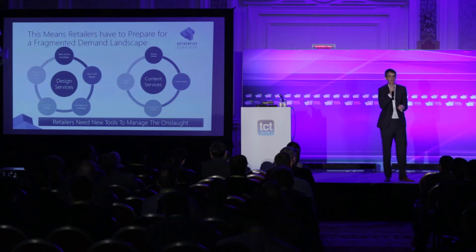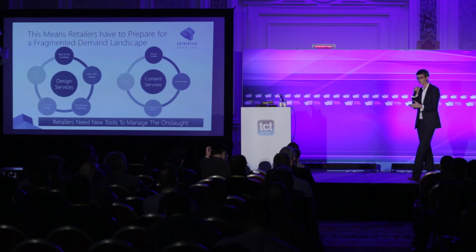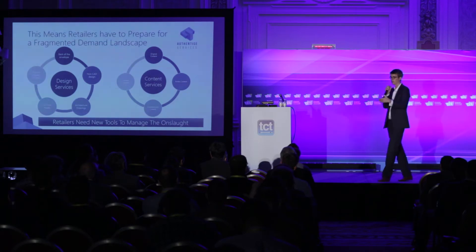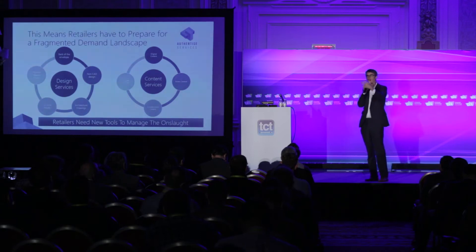Take UPS as an example — hundreds of people come to them for 3D printing projects for hundreds of different reasons. They come with different kinds of files: sketches, CAD drawings, files that are already 3D print-ready. It's really challenging for any organization to react to that and create a standardized product. But that's something UPS has decided it can do, and we're working with them on the back end to standardize and offer all those services to different customers.